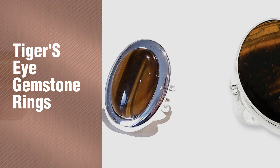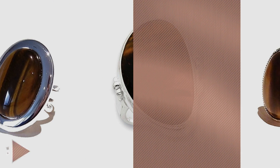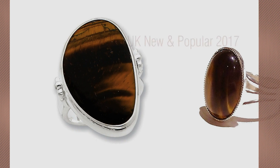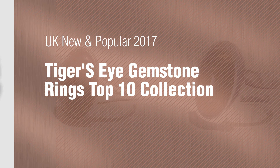If you're looking for Tiger's Eye Gemstone Rings, here's a collection you've got to see. UK new and popular 2017. Tiger's Eye Gemstone Rings Top 10 Collection.